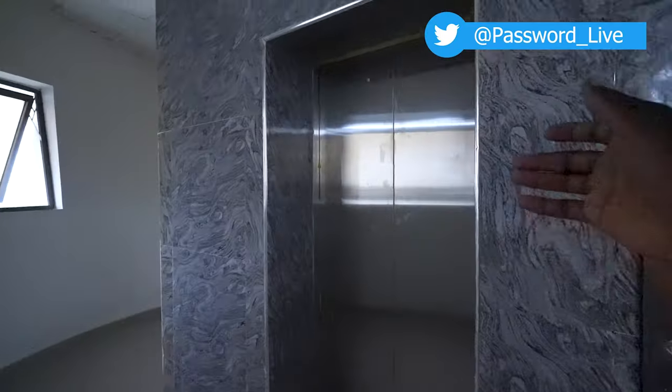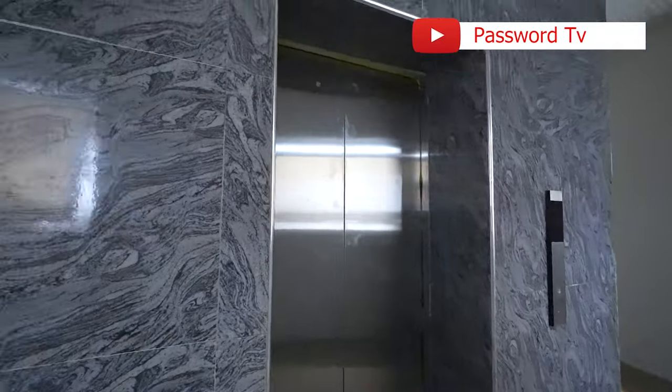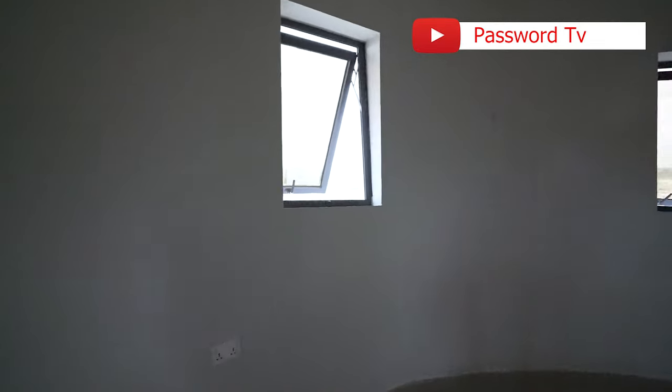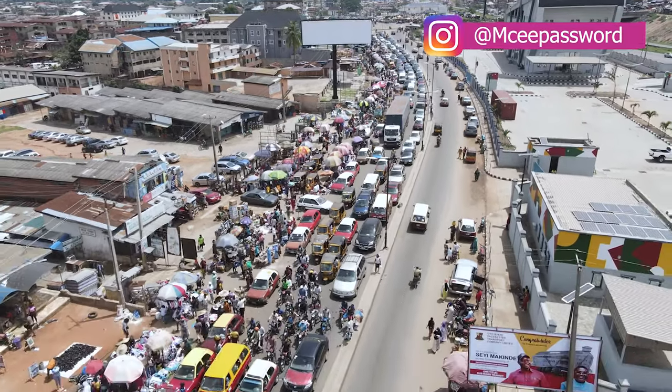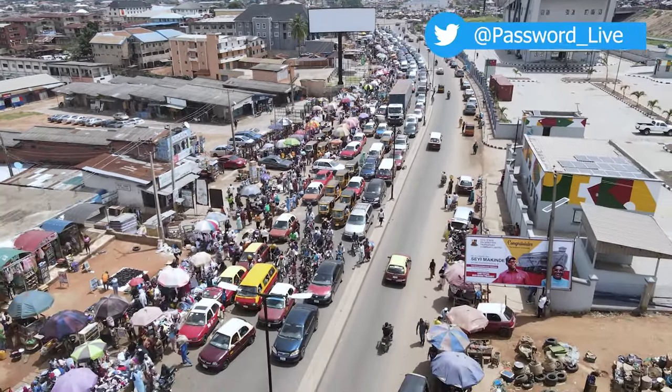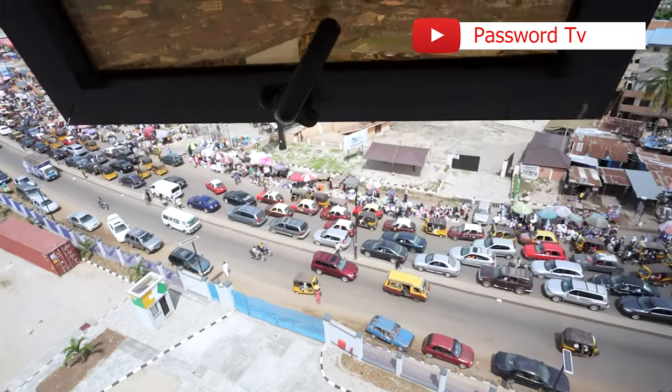All right, so as you can see, it has an elevator — it has a lift — if you cannot use the stairs. And from the uppermost part of the building, you can see the majority of OJOR from different angles of this building. Can you see downstairs?